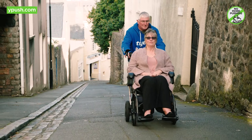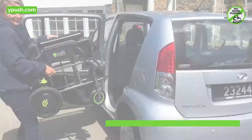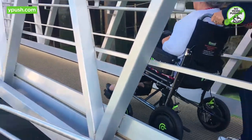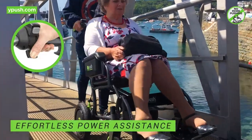Mobility is changing with the revolutionary Y-Push, carer-controlled power-assisted transport chair. No more pushing — lightweight and portable like a regular transport chair, but that's where the similarities end. The amazing Y-Push offers the carer effortless power assistance at any time at the touch of a button, without even changing any settings.